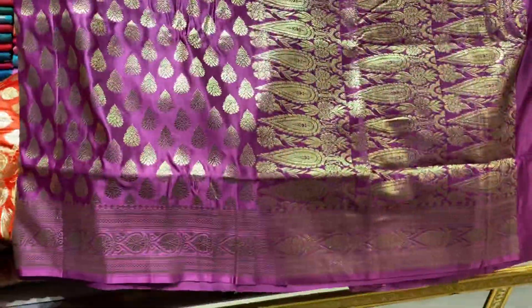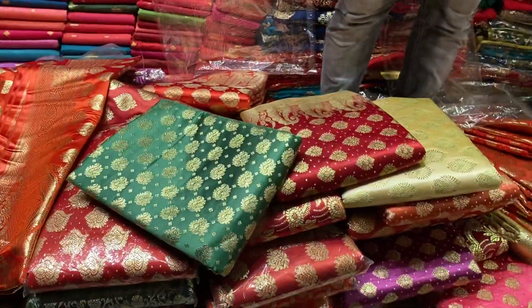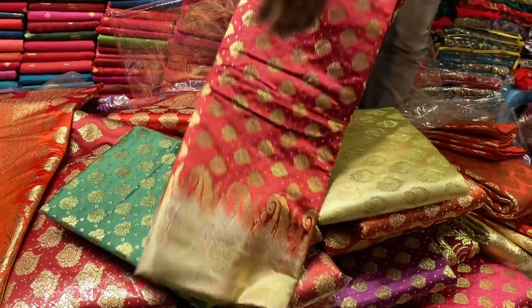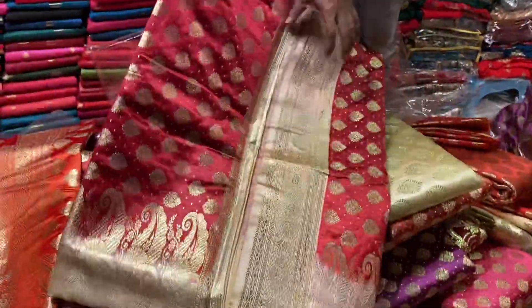This is a deep drum. How much is it going to be done? This is a golden color. This is a little bit of a blouse piece.